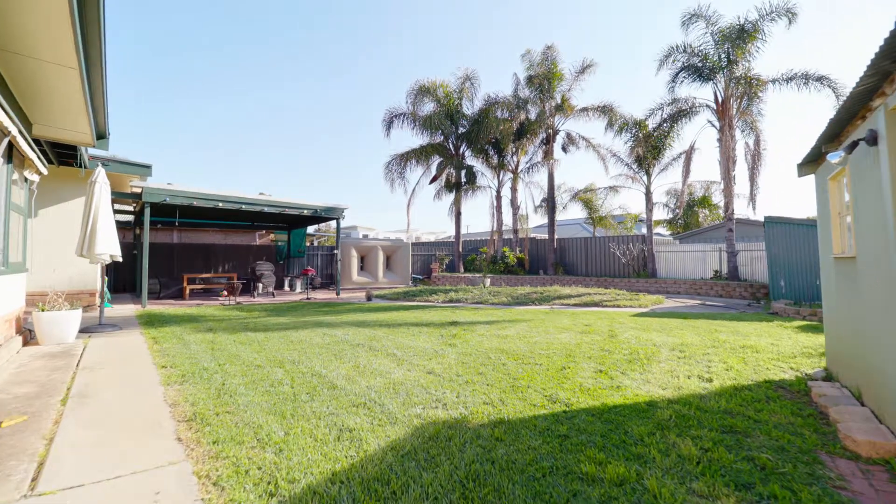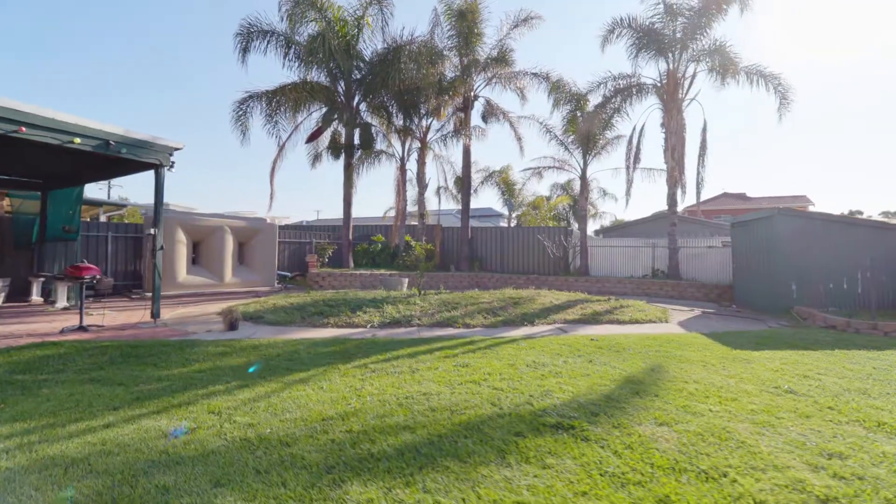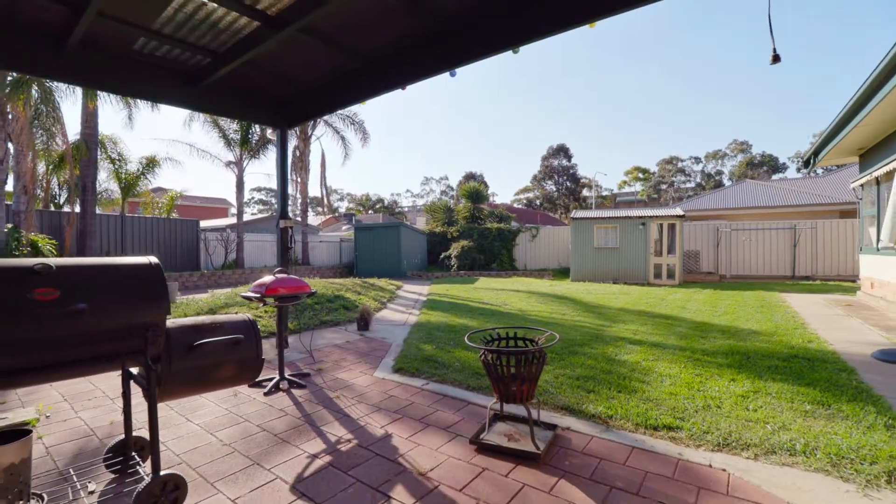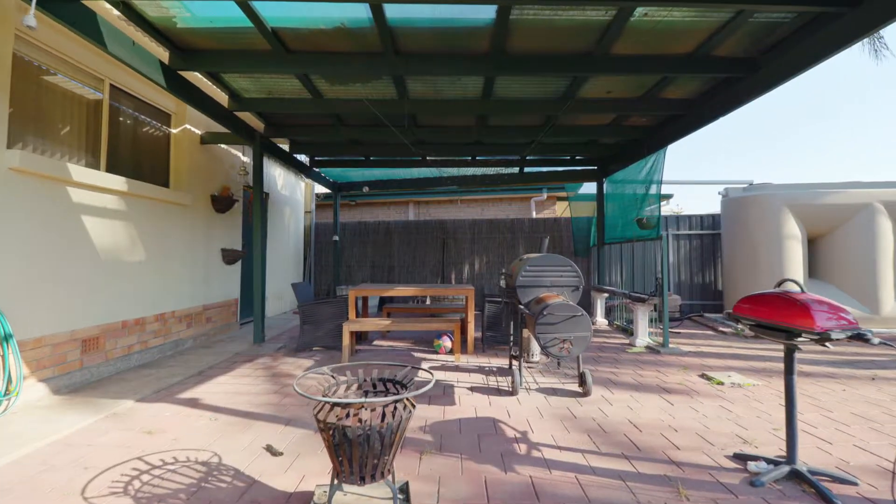The other great feature of this home is the size of its rear yard. It's a space that can be accessed by the laundry or the sunroom, and it features a great grass area, lots of undercover space and is well fenced.